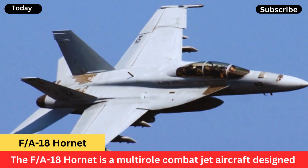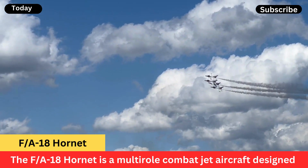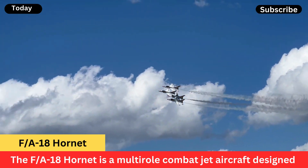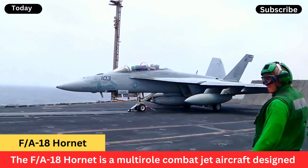Twin-engine design: powered by two General Electric F-404 turbofan engines, the Hornet offers good performance and redundancy in case of engine failure. Agility: the Hornet is known for its agility and maneuverability, making it effective in both air-to-air and air-to-ground combat situations.